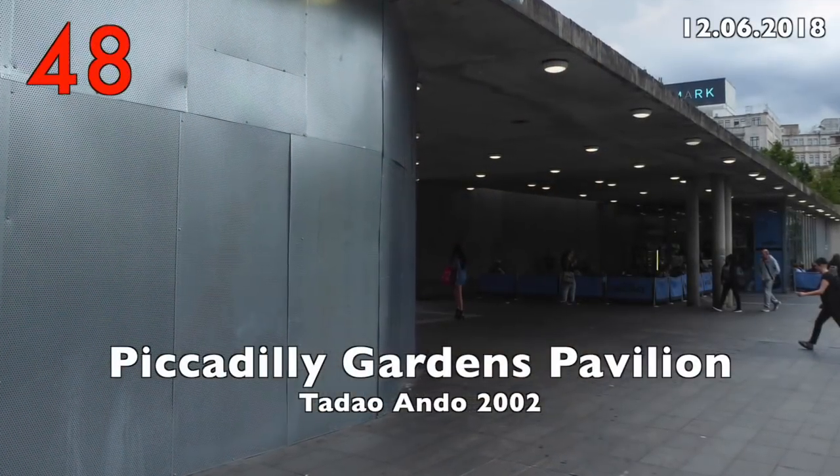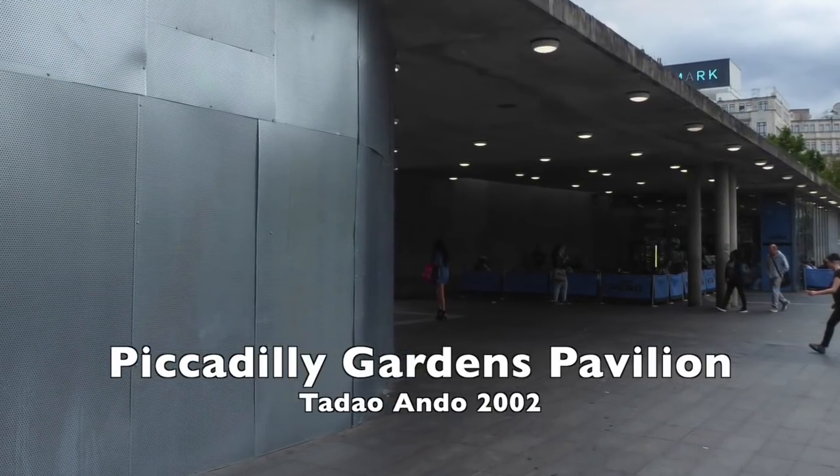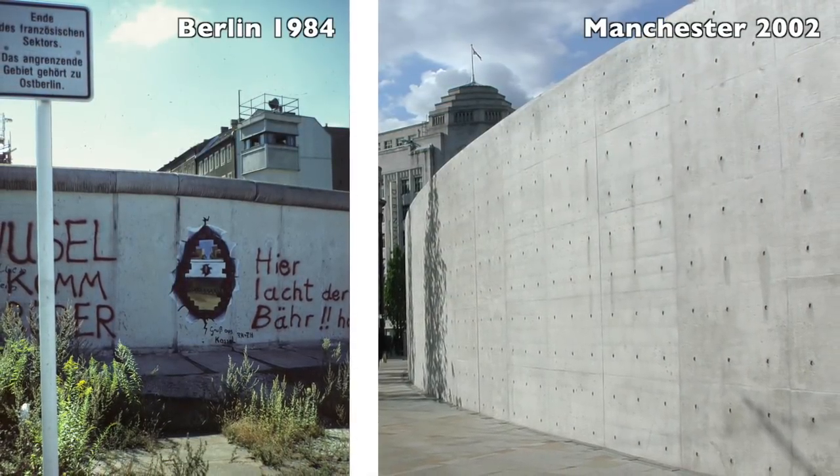Number 48: Piccadilly Pavilion by Tadao Ando, 2002. Simply ugly and reminded me immediately of the Berlin Wall.